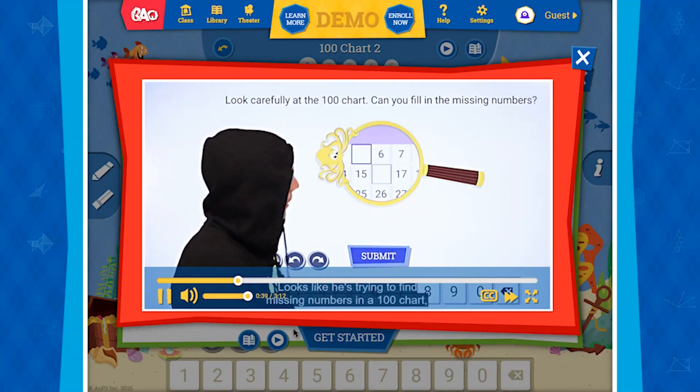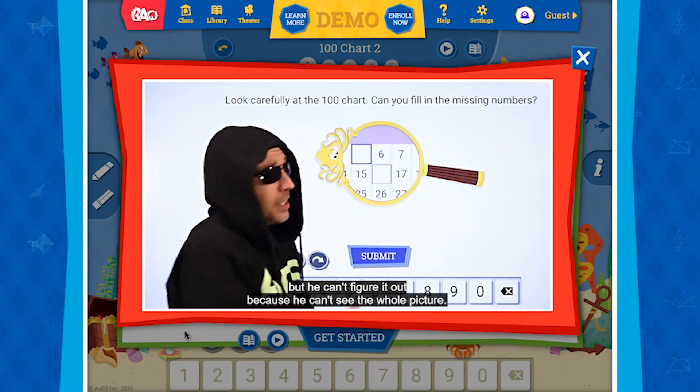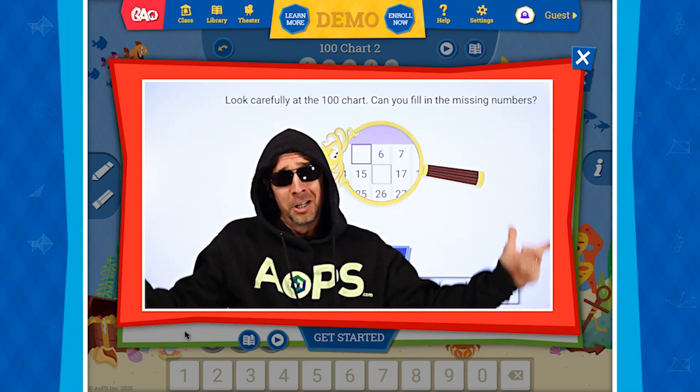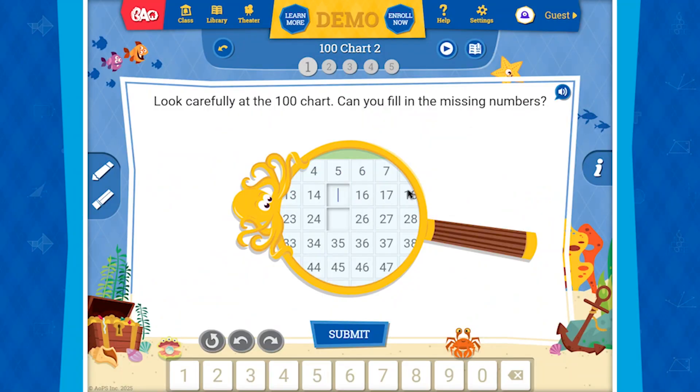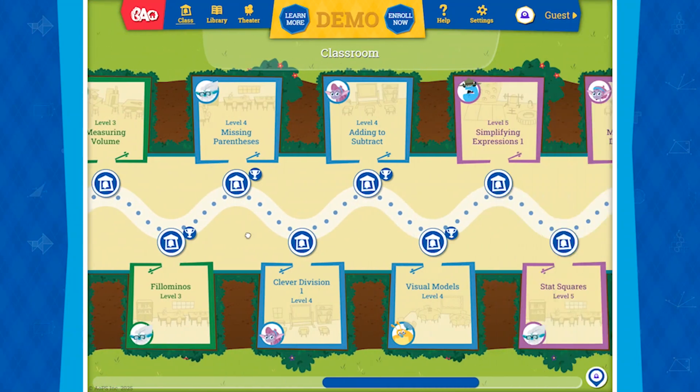You can also bundle the online program with the books. There is no free trial, but there is a demo on their website to check out. The lessons include videos that are really good at explaining the problems — the instructor is certainly an interesting character. Then students have practice problems to do, and they progress along a learning path with a test at the end of each unit.